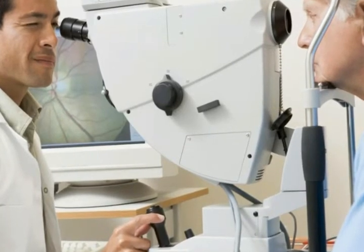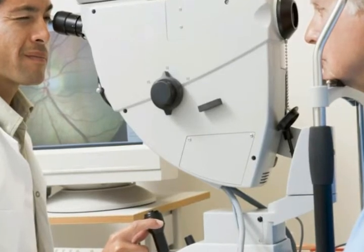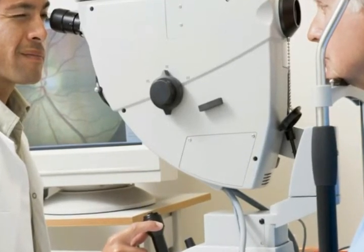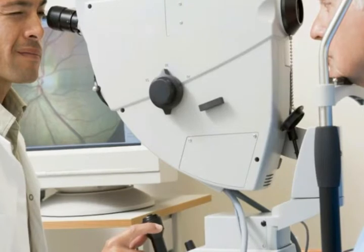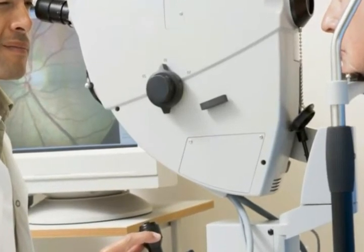You may also suffer from disturbance of vision, red eyes, and halos appearing around light. If the pressure is not relieved within a few hours, permanent vision loss may occur.